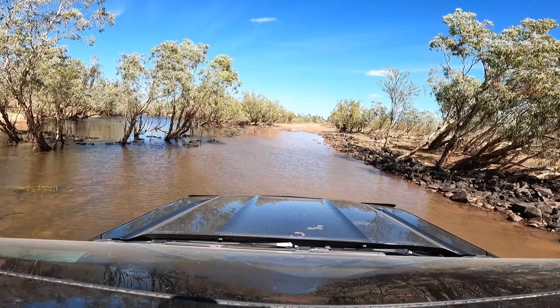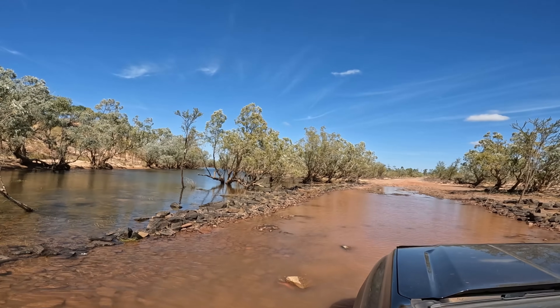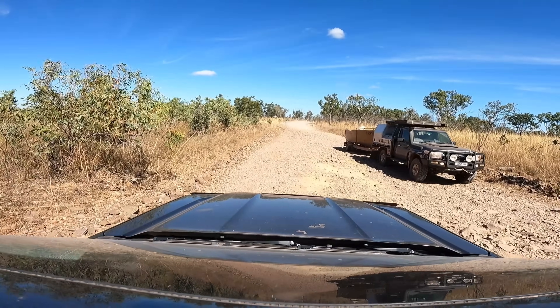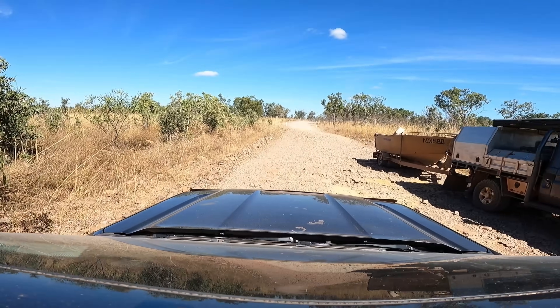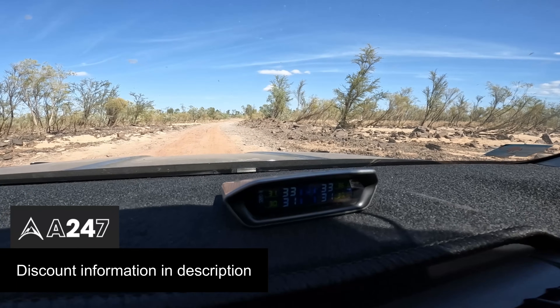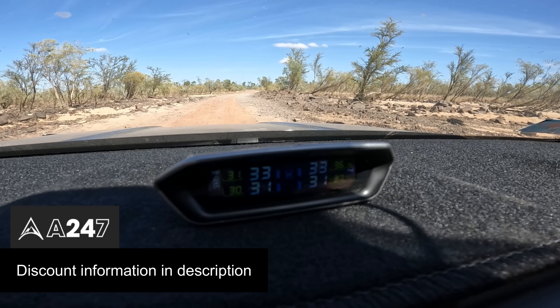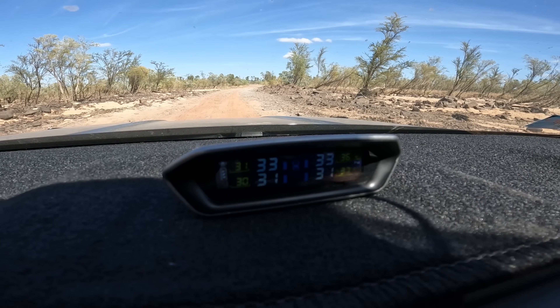With these water crossings we're putting it into four-wheel drive low and just crawling all the way through — it gives you a little bit more control and you can take it real easy. I'm loving this tire pressure monitoring system — I've been watching it the whole way; we've got caravan tires at 33 and 31.